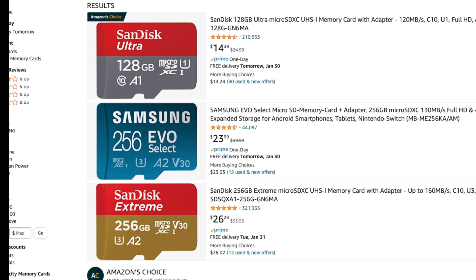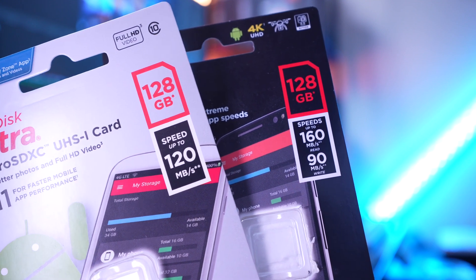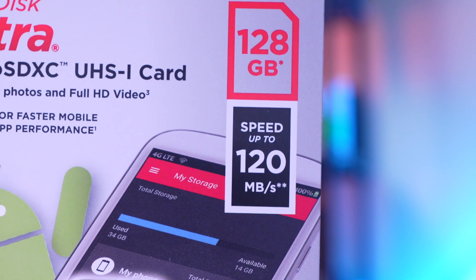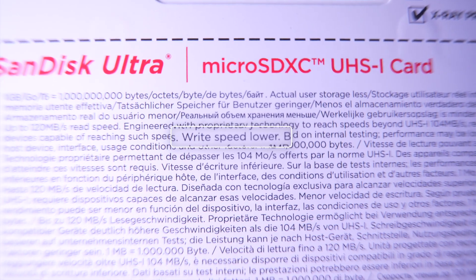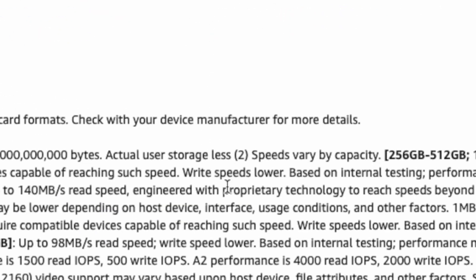There are so many variations with all sorts of different symbols. The two I bought have the read speeds listed right on the packaging. However, the A1 SanDisk card doesn't list write speeds, while the A2 card does. The whole point of an SD card is to write information to it — shouldn't I know the write speeds? If you look on the back of the packaging, it just states that write speeds are less. This is true for almost all A1 cards across the board.